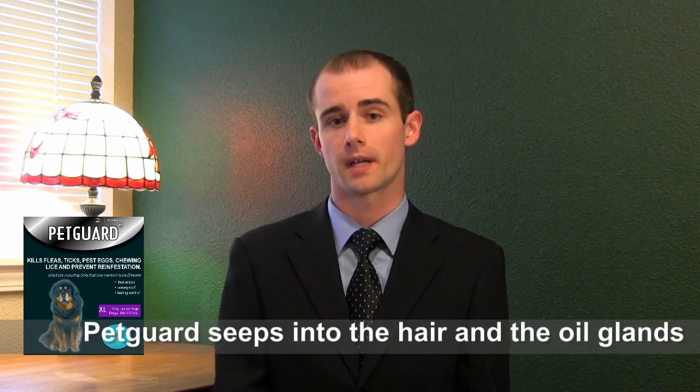So I really do recommend Pet Guard. I think it's a great product and it will kill 100% of the fleas and ticks within 24 hours. It's the safest way to effectively keep you and your pets pest free.